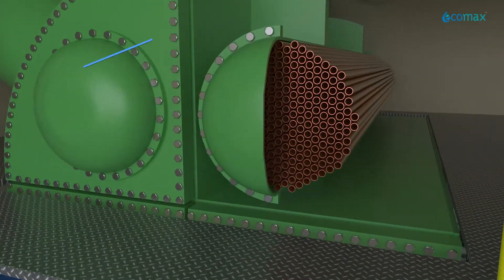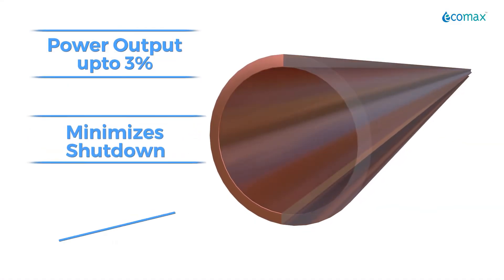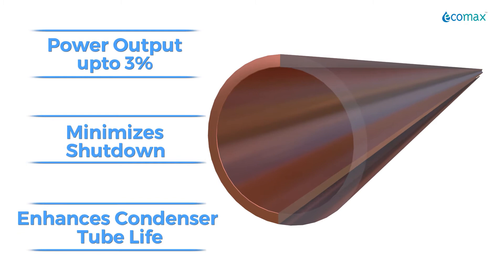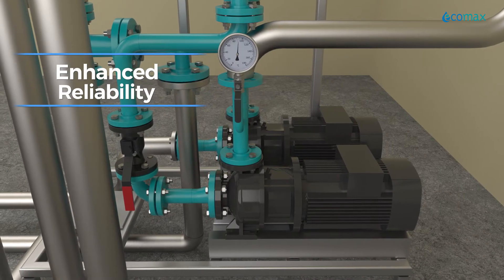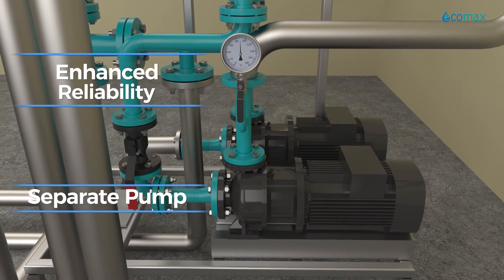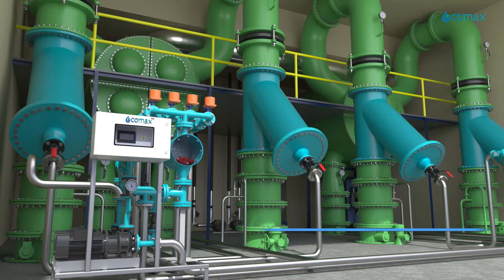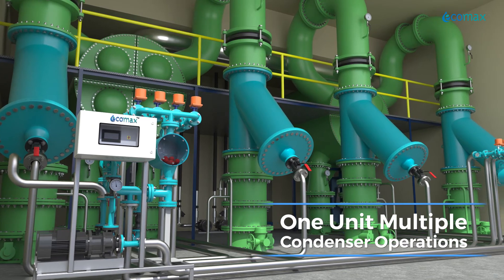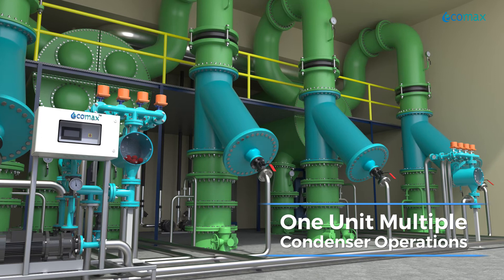Ecomax HE ATCS increases power output up to 3%, minimizes shutdown, and enhances condenser tube life. For enhanced reliability, it is built with two pumps — having a separate pump for ball injection and collection — allowing it to manage multiple condensers compared to a single pump system. This innovative design has an in-built redundancy.